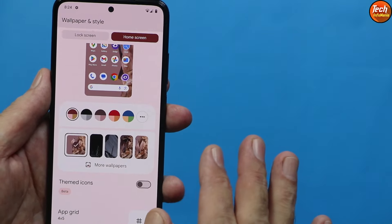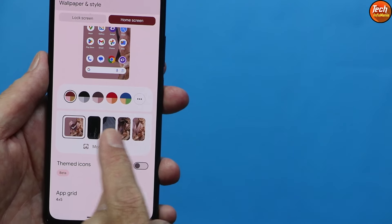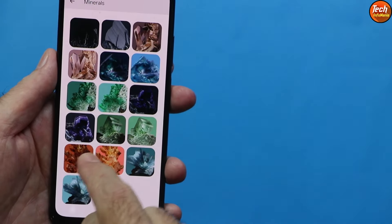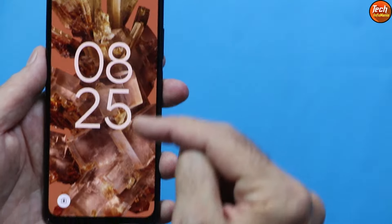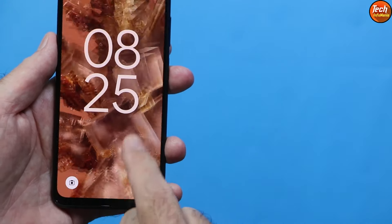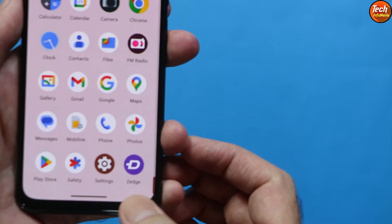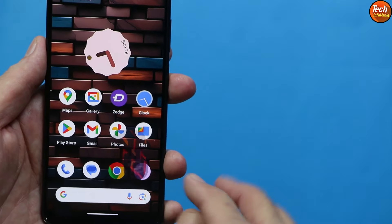Specifically, if you select a wallpaper from the pre-provided wallpapers it will change fine, but if you try to browse for more wallpapers, they download but there is no option to actually select them. That is the bug we are getting from the built-in wallpaper app.